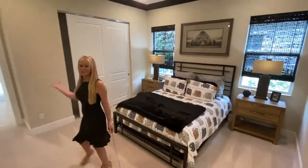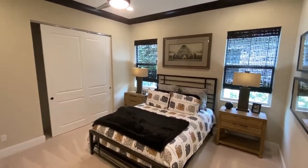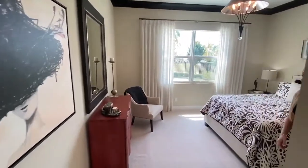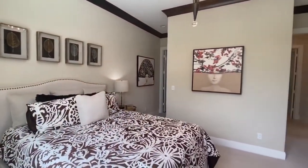Another spacious bedroom with beautiful detailing and crown molding. The last fourth bedroom here has its own private bathroom.